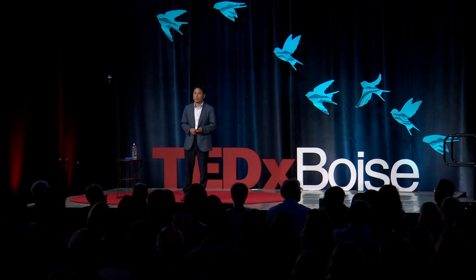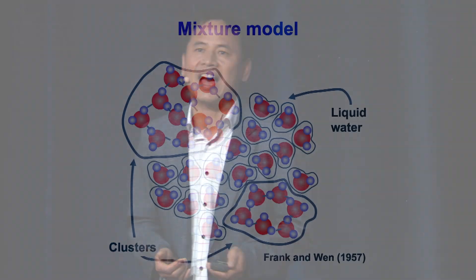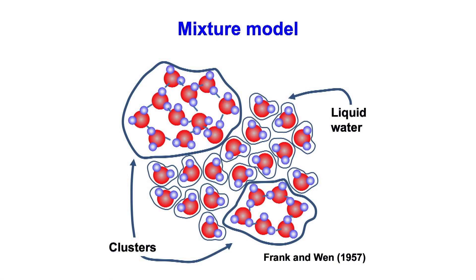Today, I would like to share how we discovered the chain-like water and why the findings are so exciting. 130 years ago, the mysterious behavior of water was recognized by scientists. They proposed a hypothetical model called the mixed model, which has evolved over time. According to the mixed model, at a very small scale, water is made of two components: clusters and liquid water. However, this model has been highly debated because of a lack of experimental evidence.